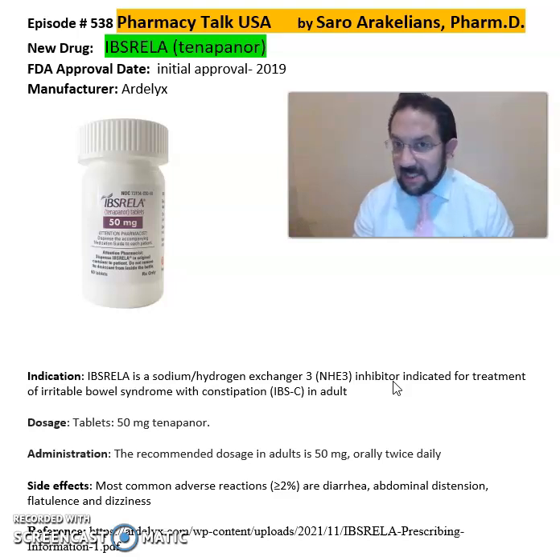The recommended dose is 50 milligrams twice daily. Some of the common side effects seen from Ipsarela include diarrhea, abdominal distension, flatulence, and dizziness. Again, Ipsarela, or Tenapanor, from Ardelyx Pharmaceuticals, is for the treatment of IBS-C, or irritable bowel syndrome with constipation.